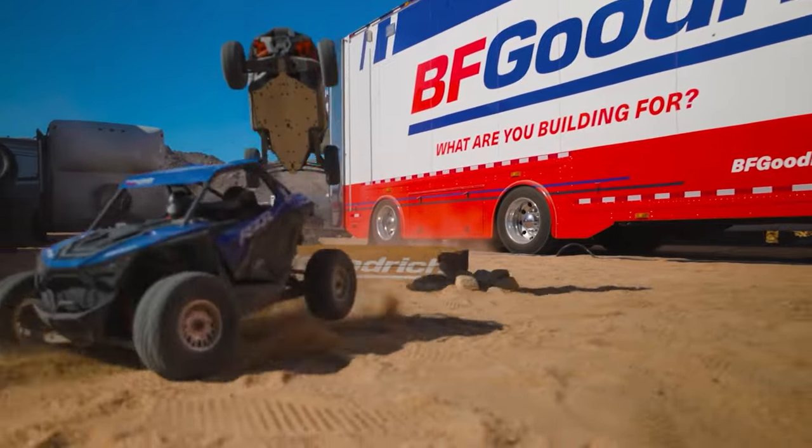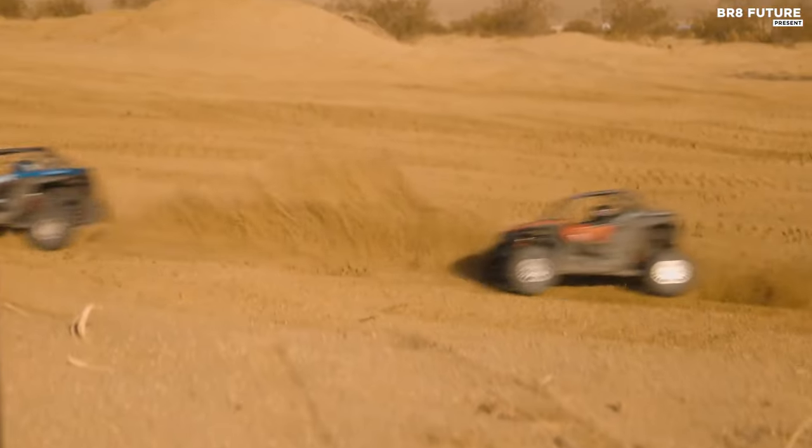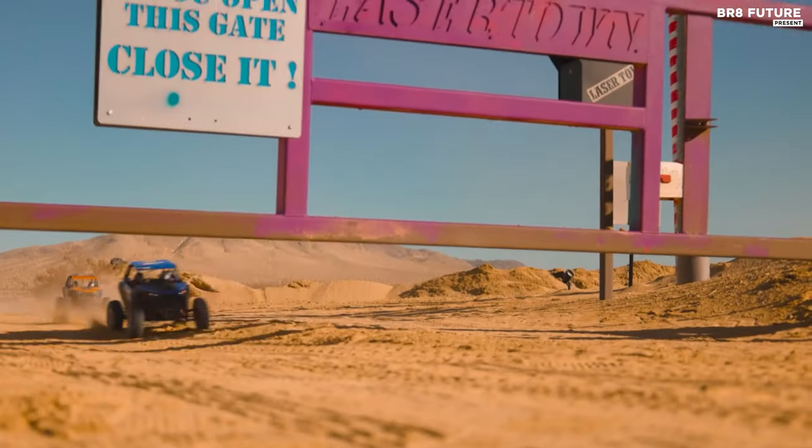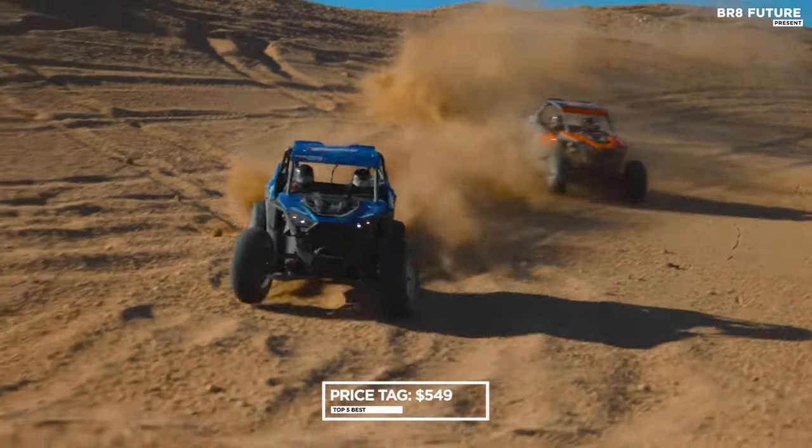Whether navigating dunes, desert trails, or racetracks, enthusiasts can indulge in their passion for SXS action with this 1/10th scale model, priced at $549 US dollars.